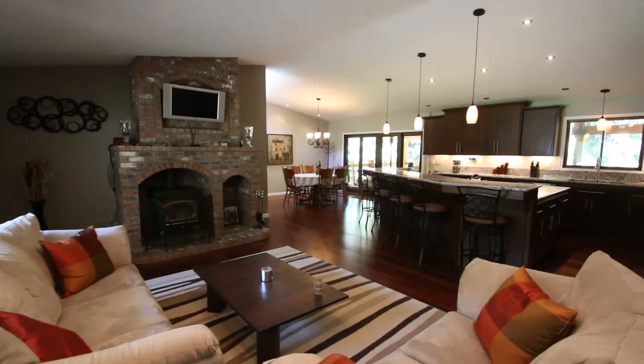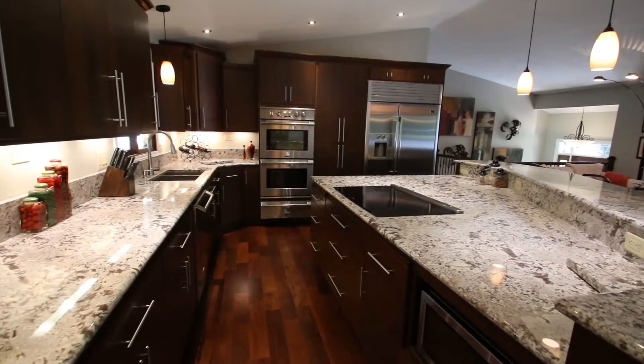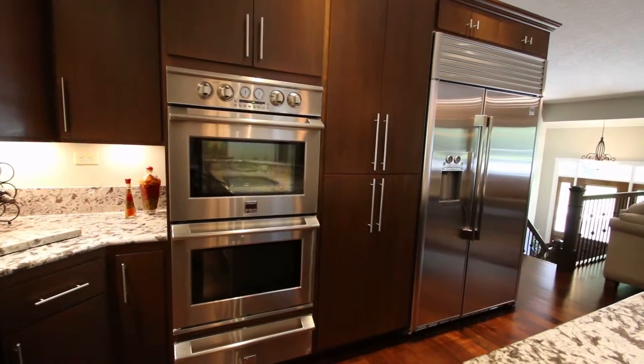This four-bedroom, two-bath home has a gourmet kitchen that would please a master chef. Features include granite slab counters, commercial-grade appliances, double ovens, and a warming drawer.